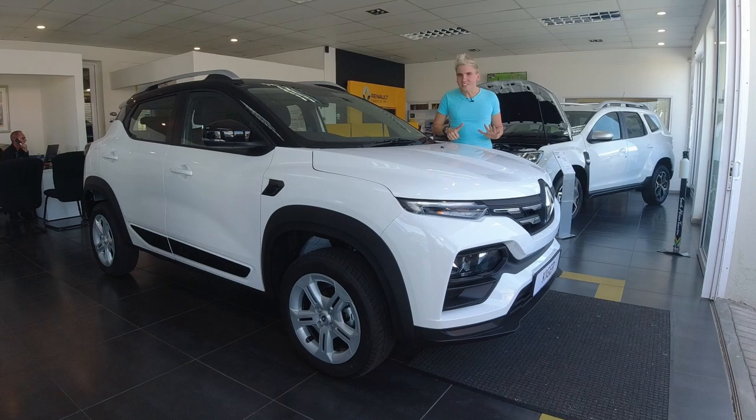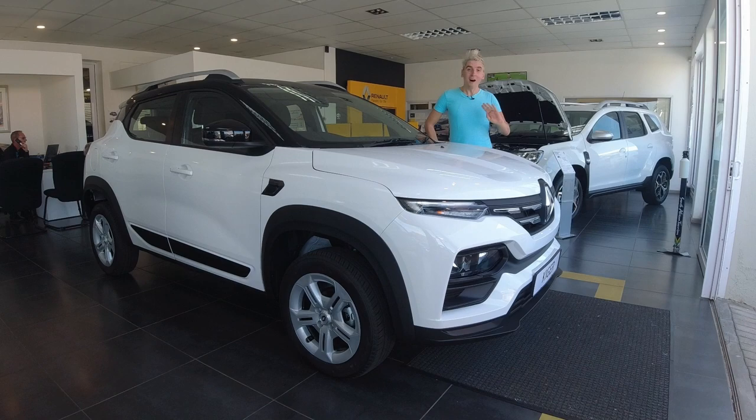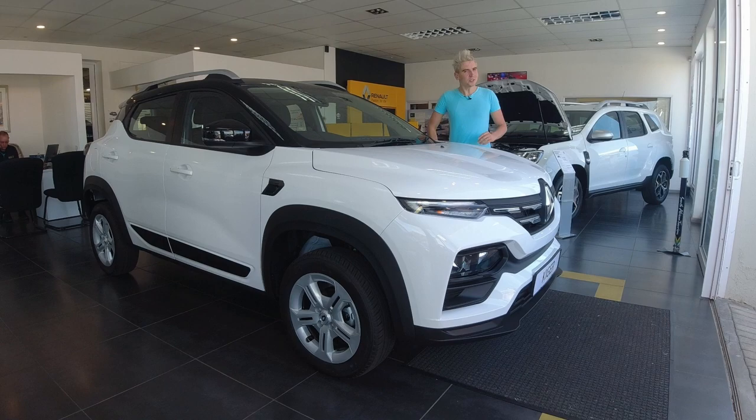I have been looking forward to reviewing this car for over six months. Hi guys, Eric here, and welcome back to my channel. Today we will be having a look at this brand new Renault Kiger 1L Turbo Zen. It is a good car, a very good car. Permit me to explain why.